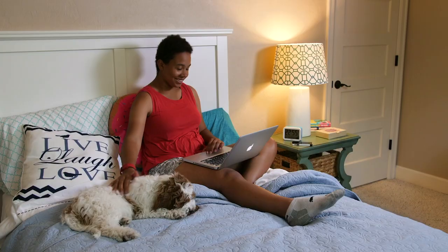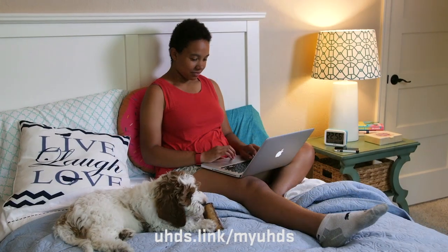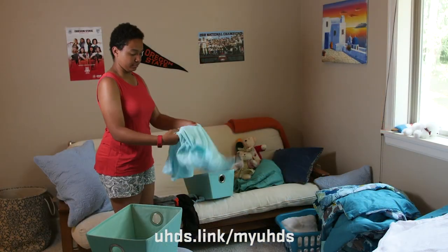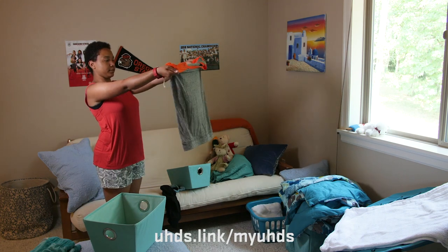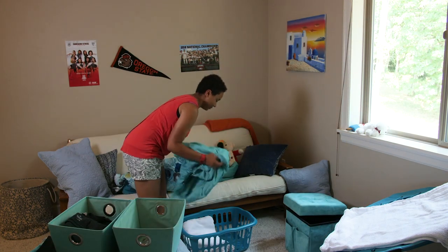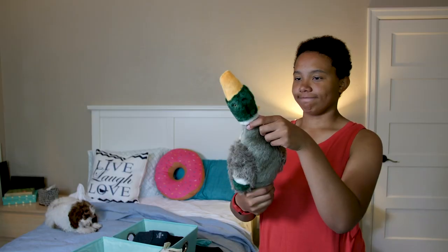Before you come to campus, check your MyUHDS for your assigned hall, room, roommate information, and arrival time. Also, check your OSU email daily and read the online move-in guide found on the University Housing and Dining Services website. It has important information like the what-to-bring list.